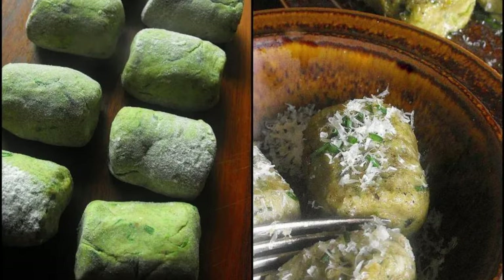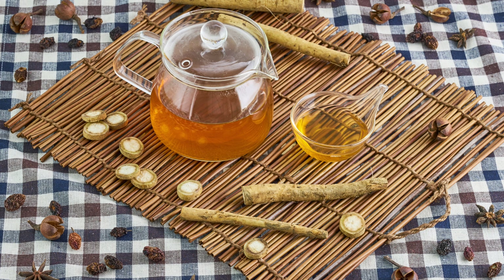The key to enjoying burdock lies in proper preparation. Older leaves and stems can be tough and stringy, so focus on the young tender parts. Burdock root requires peeling to remove the tough outer layer. Once cooked, it develops a delightful, slightly sweet and earthy flavor with a satisfying chewy texture.